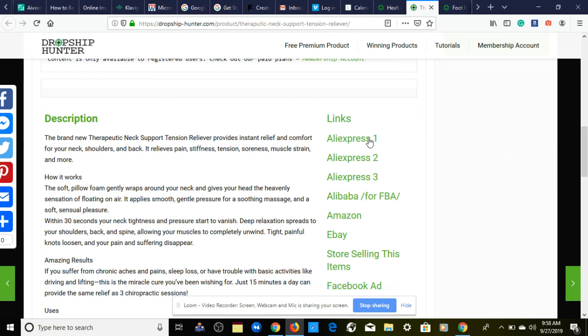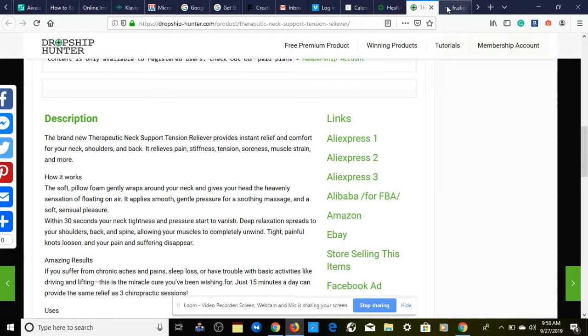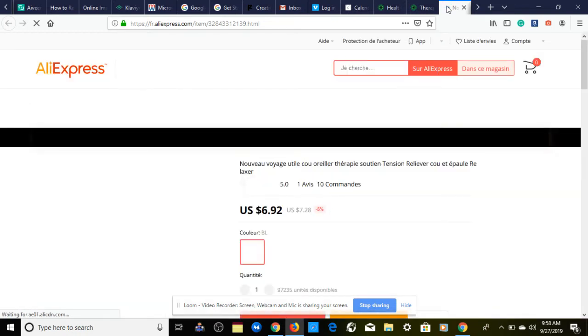We're going to right-click here and open the AliExpress link to make sure our supplier is close to the product cost we're looking for. We also want to take a look at the order count.